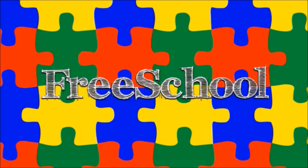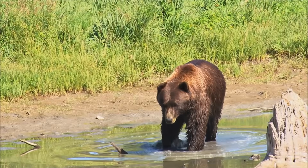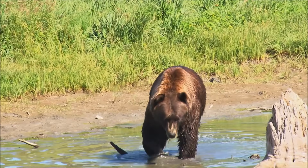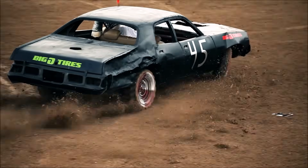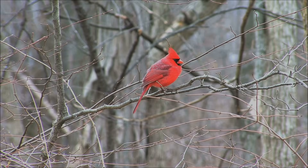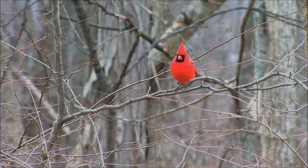You're watching FreeSchool! Everybody knows that some things are alive and some things are not. But sometimes it can be hard to tell them apart. Let's learn about the features that determine whether something is alive.